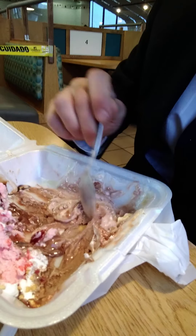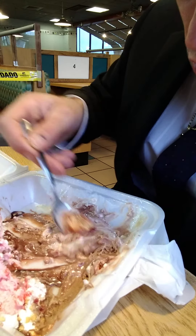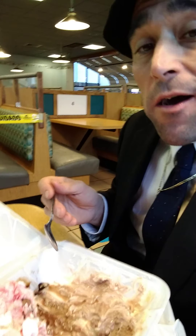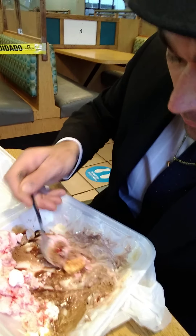All right, we got it. Oh, I found a banana. I think there's a little piece of strawberries in there too. Tony's Steakhouse — they rock.